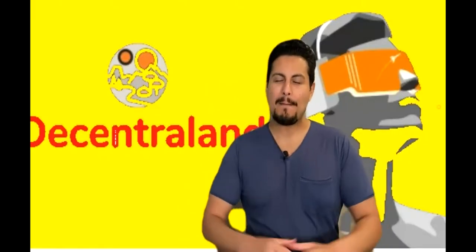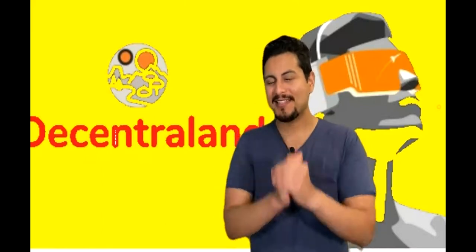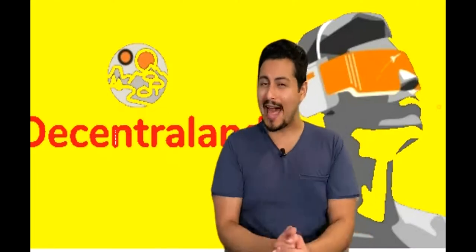Hey, what's up guys? This is Mario, back again with our YouTube video. Today's video, I'm going to talk about how you could own NFTs in the virtual reality world.